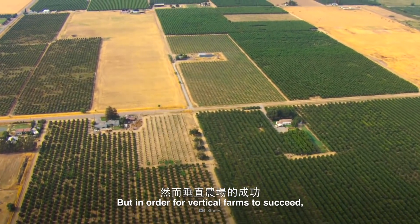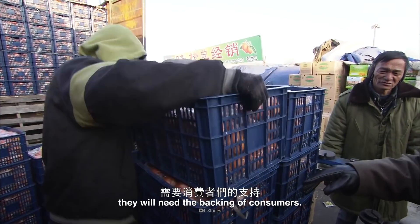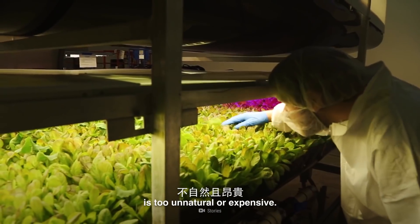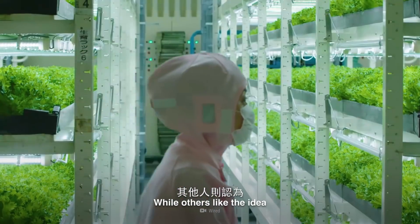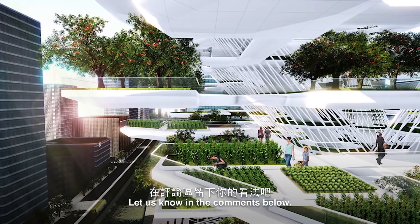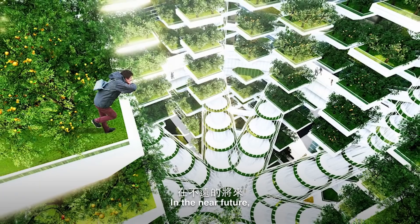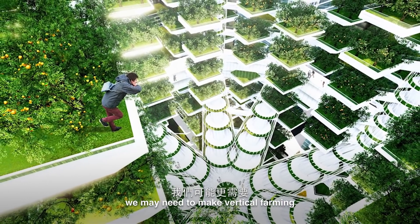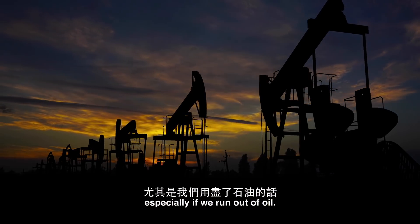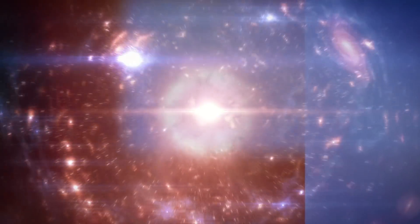But in order for vertical farms to succeed, they'll need the backing of consumers. Some people argue that this kind of farm is too unnatural or expensive, while others like the idea of fresh food produced closer to home. What do you think? Let us know in the comments below. In the near future, we may need to make vertical farming an even bigger priority, especially if we run out of oil. But that's a story for another WHAT IF.